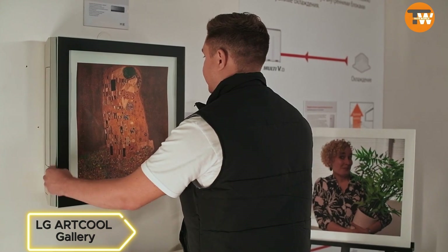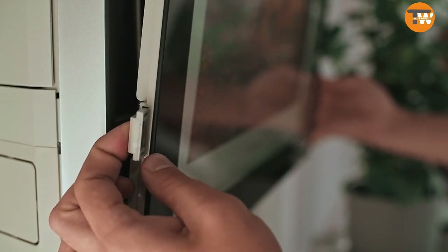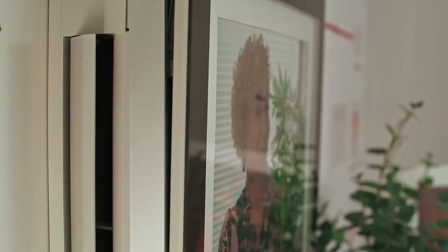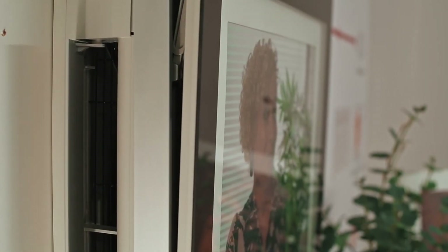LG ARTCOLL Gallery — LG's stylish air conditioner doubles as wall art. With a customizable picture display, this A.C. cools efficiently and conserves energy using dual inverter technology.